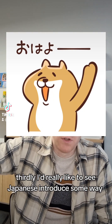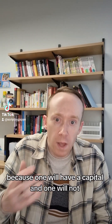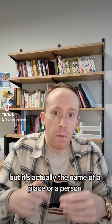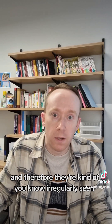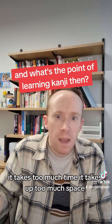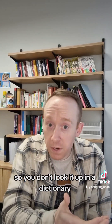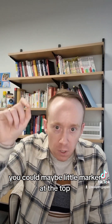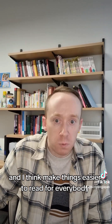Thirdly, I'd really like to see Japanese introduce some way of marking proper nouns. In English, we know 'mark' is a verb and 'Mark' is a name because one has a capital letter and one doesn't. But in Japanese it's quite common to come across a sequence of kanji and think it's a word, when it's actually the name of a place or person — especially since names can use kanji not on the jōyō kanji list. Mandating furigana above everything isn't going to happen — it takes too much time and space. But even some small signal that you're encountering a proper noun, so you know to search it differently, would be useful. A small marker or underline, like sometimes used in Chinese, would be unobtrusive and simple.